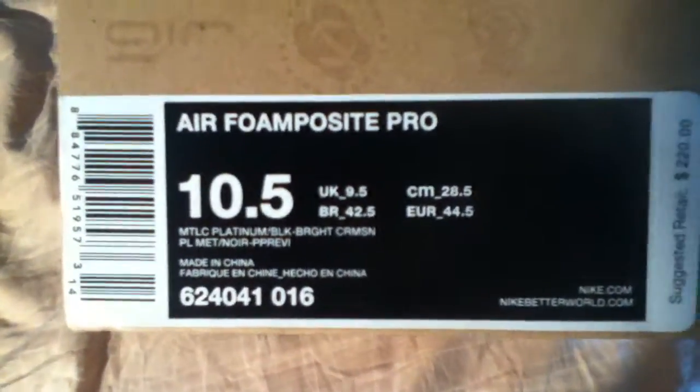C&C LeBron X, size 12, around 90 bucks. Air Foamposite Pro 1000, size 10 and a half, just retail — 220 clams.